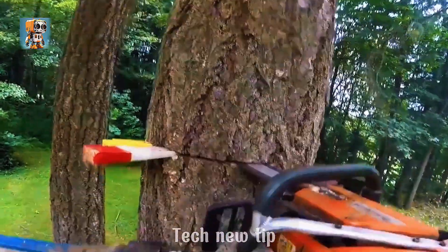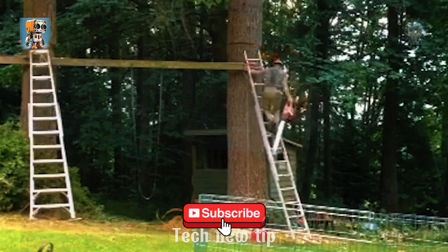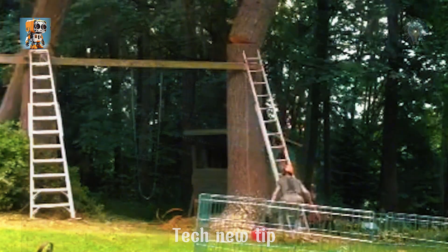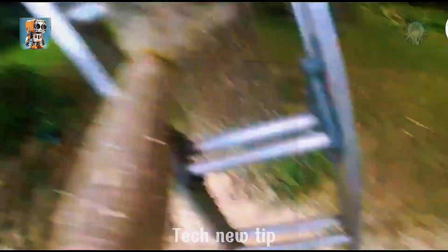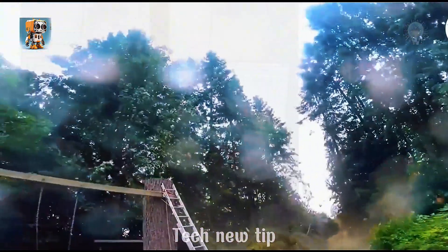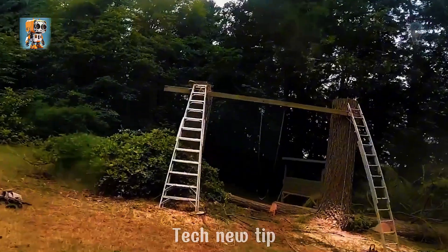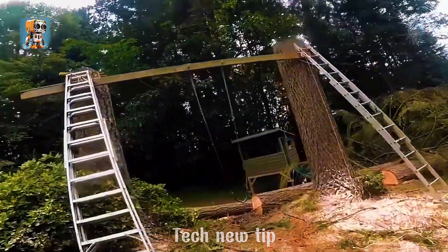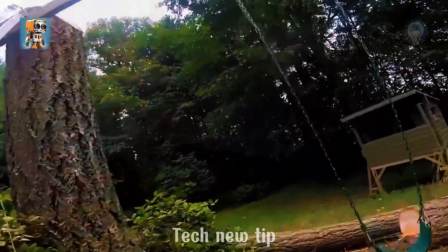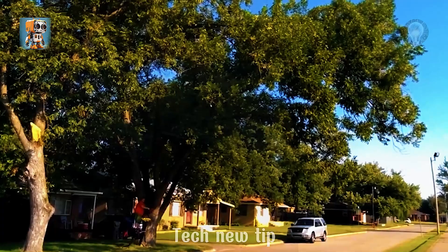The power of careful planning combined with the right set of wedges is truly remarkable. Watch as the Varna 372 chainsaw and expert precision bring down not one, but three perfectly aligned trees with ease. Every cut, every fall — it's a showcase of skill and strategy. What's your take on this flawless execution? Dangerous, calm, good technique.